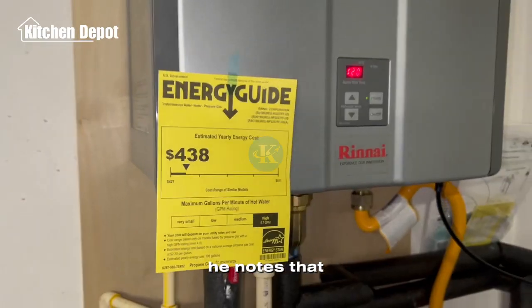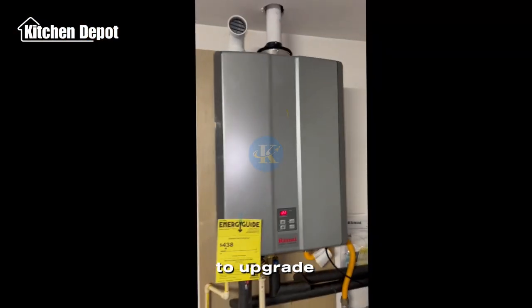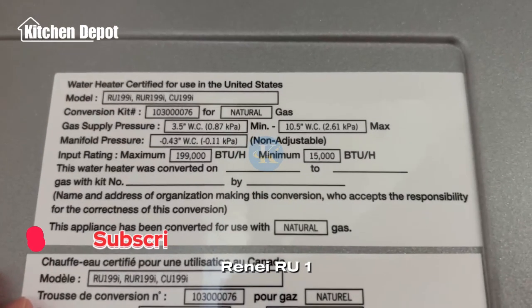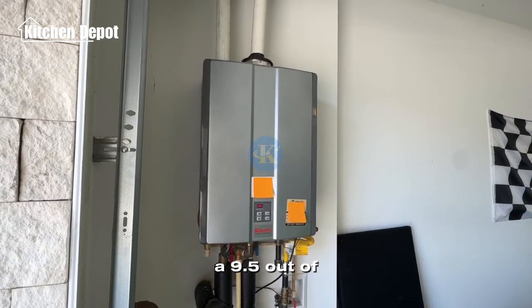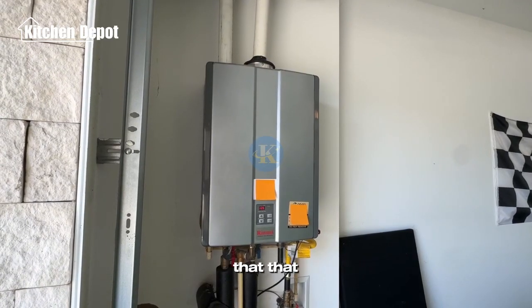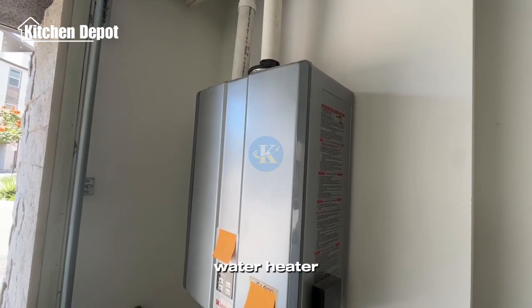Despite its compact size, day-to-day operation is nearly silent and he highly recommends it to anyone looking to upgrade while saving space and improving energy efficiency. He rated the Rinnai RU199IP tankless water heater a 9.5 out of 10. He absolutely loves it and thinks it's a great alternative to traditional water heater tanks.